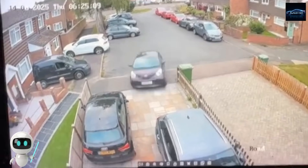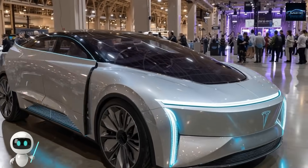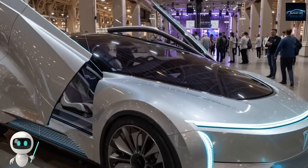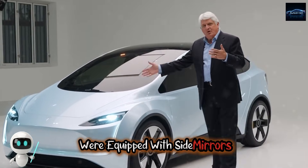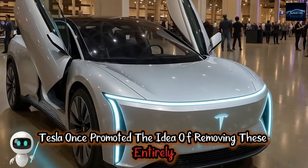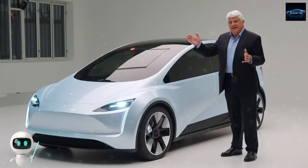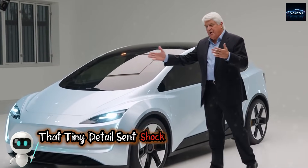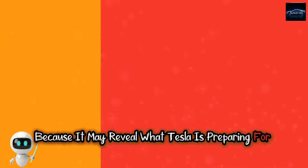Surrounding it were nearly ten other CyberCab shells, each wrapped in bright white coverings as if hiding something not meant to be seen yet. At first glance you might think this is just another round of testing, but then you notice a detail that should not exist: the vehicles, even while wrapped, were equipped with side mirrors. Tesla once promoted removing these entirely from future designs, so why did they return? That tiny detail sent shockwaves through Tesla watchers because it may reveal what Tesla is preparing for the Model 2.